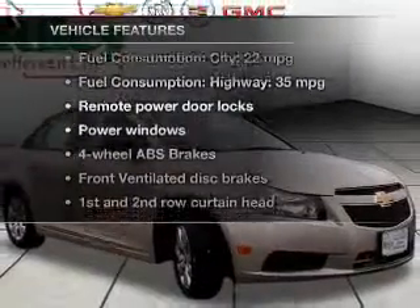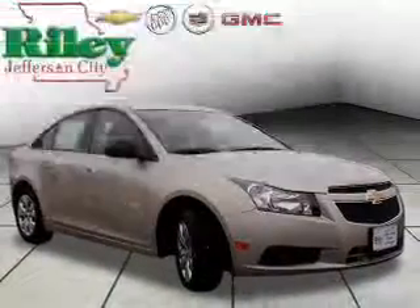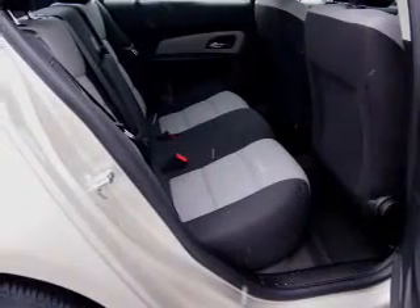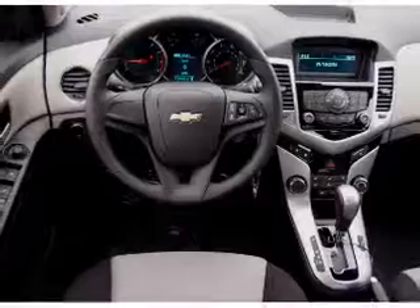Memory settings are one of many features. Plus, enjoy these notable features included in this vehicle: power door locks, power windows, an AM-FM stereo with a CD player, satellite radio, power mirrors, an alarm system, and power steering.